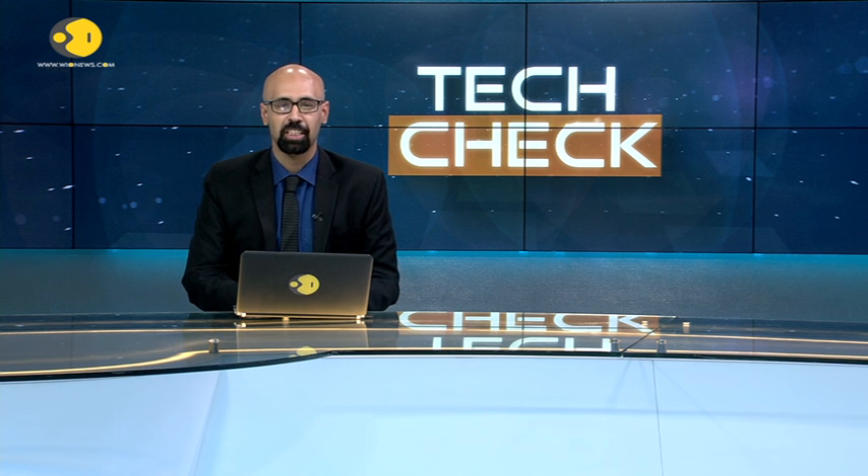Hello and welcome to our latest edition of Tech Check, where we bring you all the major developments from the world of tech.